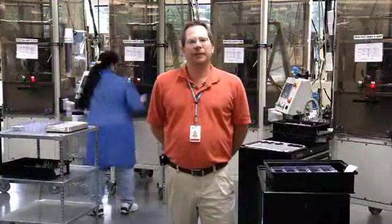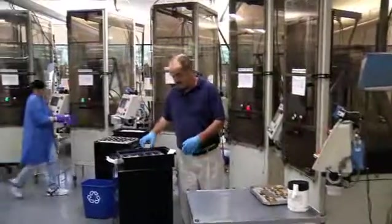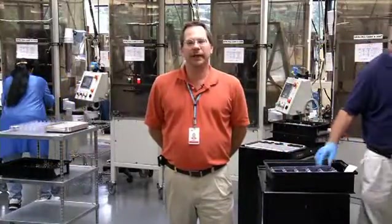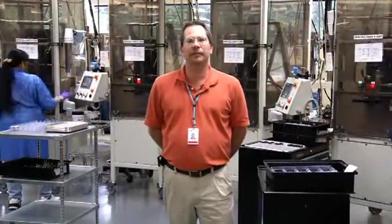This is our spin fill process where we put the modules on our spin fill carts. The carts spin the module at a high rate of speed while we dispense material into the module and totally encapsulate the entire inside of the module.